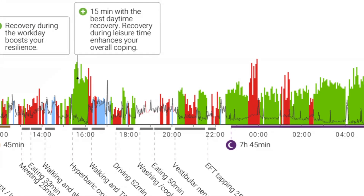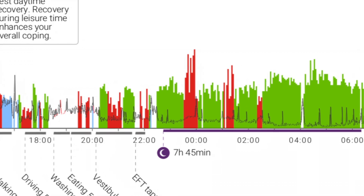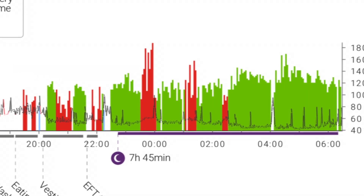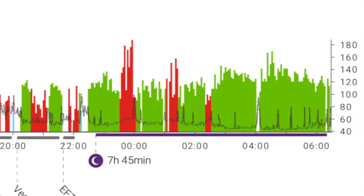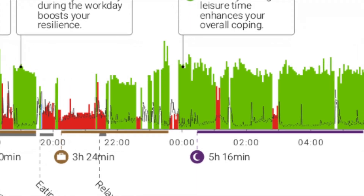One thing that confused me was seeing red zones while I was asleep — how could I be really stressed while asleep? Tina explained that if you've had a very stressful, busy day, when you go to sleep you can physically fall asleep but your body and brain kind of stays activated, working through the stress of the day. It can also just be an awake time — I do get up to use the bathroom a lot in the night, so maybe that was it.